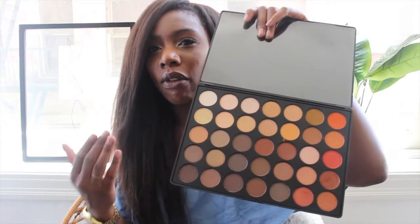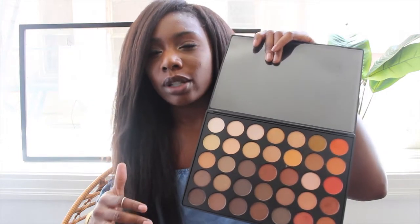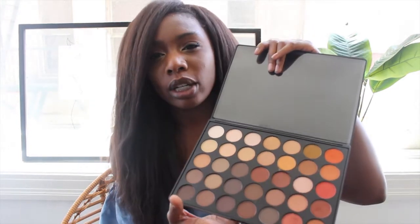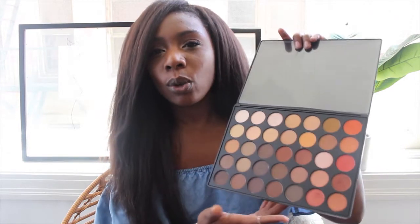I'm not really doing a June favorites this month because I have a lot of random stuff, so I'm putting everything together. My favorite makeup item is this Morphe 350 palette — all the shades, even the browns, actually show up on my skin tone and it's so pretty. If you want to see a tutorial or see how some of these colors look on me, just let me know.